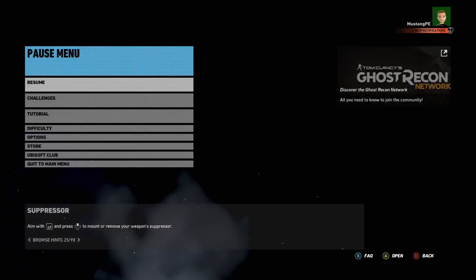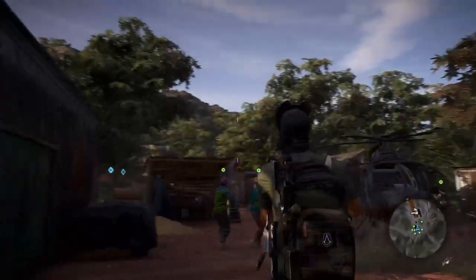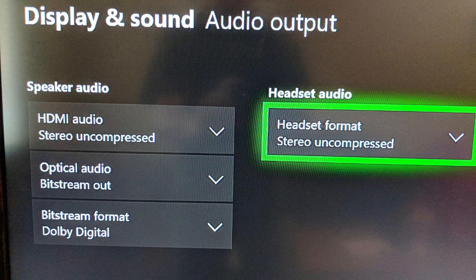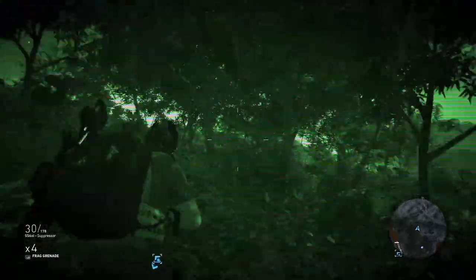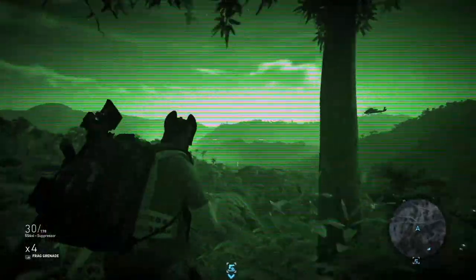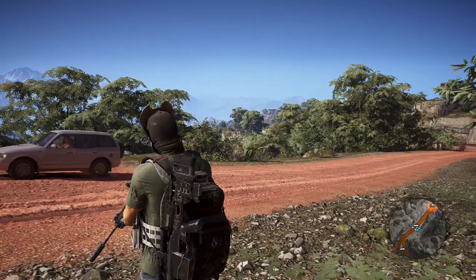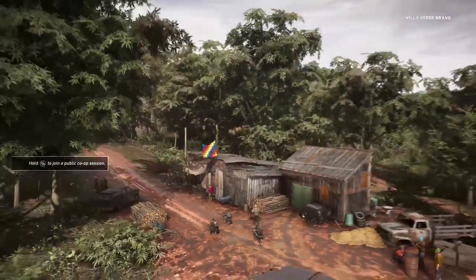I played a bit of Ghost Recon Wildlands with the Turtle Beach headphones using their normal surround sound as a baseline. Windows Sonic was not enabled, and the optical output was set to what my headphones would recommend. In this test, it was easy to tell where the sounds were coming from. I could tell what directions the helicopters were in the air, and the sounds were crisp and immersive. It was tough to tell any height or distance, but that's to be expected with this setup — something that Windows Sonic is supposed to be able to do.